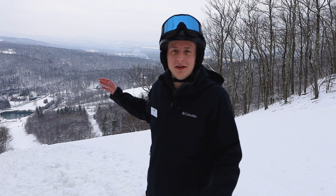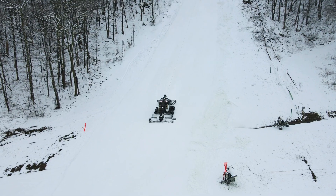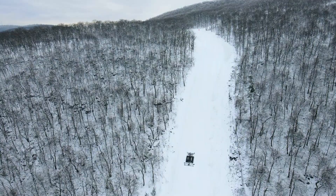Today I'm standing at the top of Christopher's Leap, which we officially dropped the ropes on the other week for the first time ever. It's been a long time coming — we made a bunch of snow and have been widening the trail out as the days have gone on.